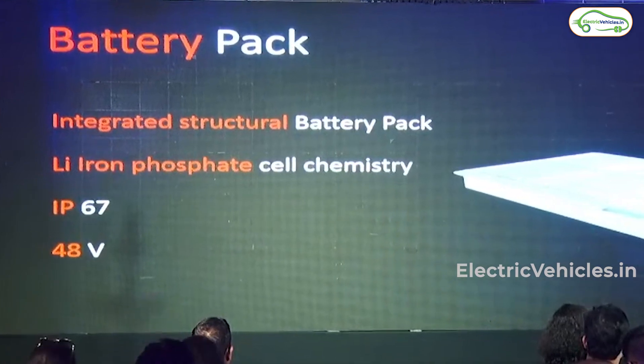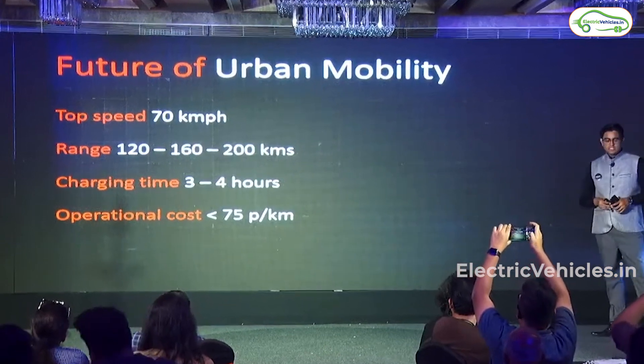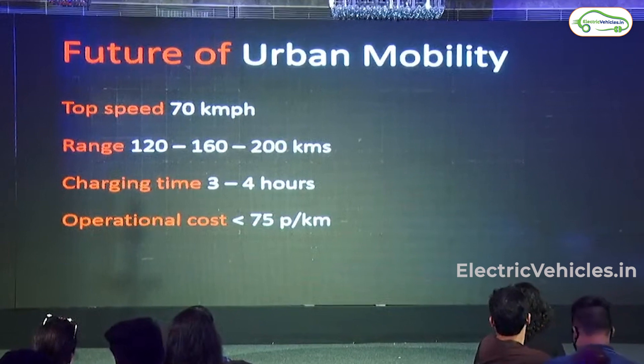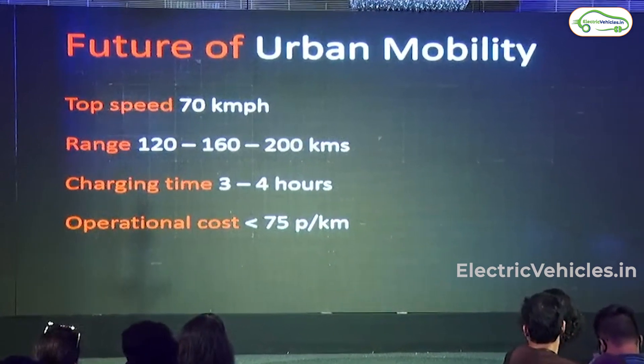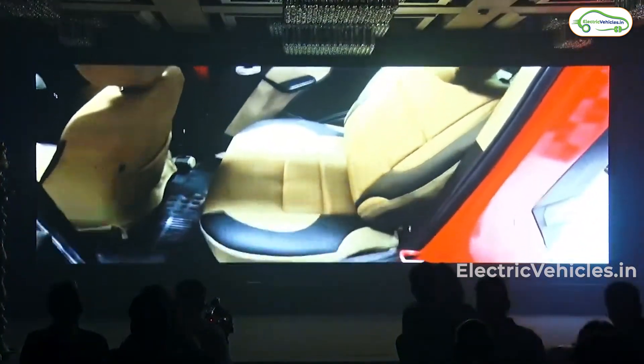We have three range options for this car: 120 km, 160 km, and 200 km, with a top speed of 70 kmph. It will take 4 hours to charge this car from 0 to 100%.